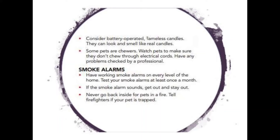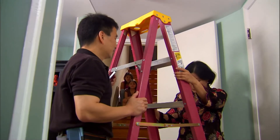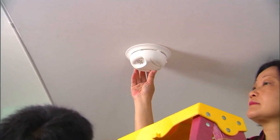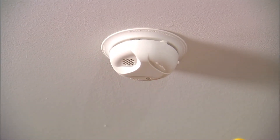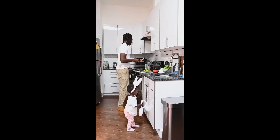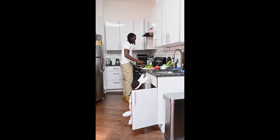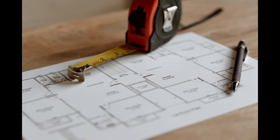Next, develop a home fire escape plan and practice at least twice a year. Having a home fire escape plan will make sure everyone knows what to do when the smoke alarm sounds so they can get out safely. Children, older adults, and people with disabilities may need assistance to wake up and get out. Also make sure that your pets are part of the plan, that all escape routes are clear, that doors and windows open easily, and take your pets with you when you leave.